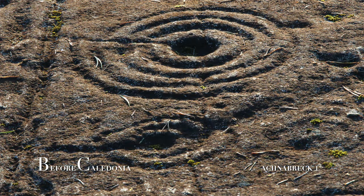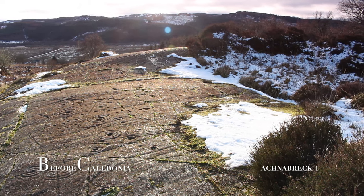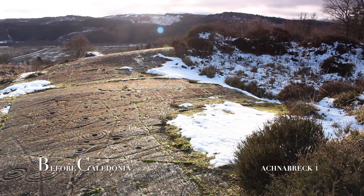A local woman found a previously unrecorded, elaborately carved outcrop near Achnabraig in 2008 — a storm caused trees to fall and exposed the panel. Archaeologists and volunteers have found lots of rock art sites around the glen.